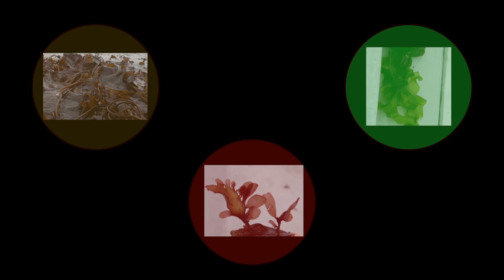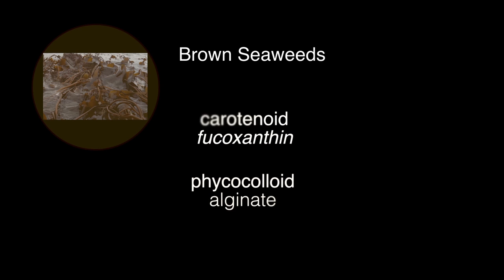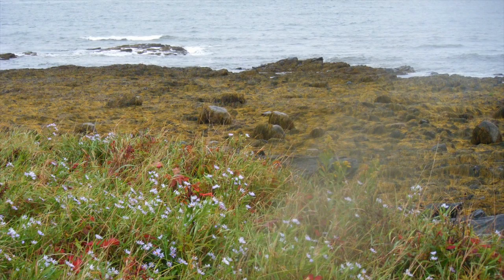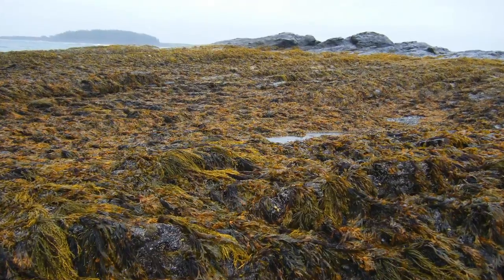Seaweeds are grouped according to their photosynthetic pigments. There are three groups: brown, red, and green. Brown seaweeds contain Fucoxanthin, the carotenoid responsible for their color. They are also the source of the important phycocolloid alginate. Common brown seaweeds in New England include the rockweeds, Ascophyllum and Fucus species, and the kelps, Saccharina, Laminaria, and Elaria species.